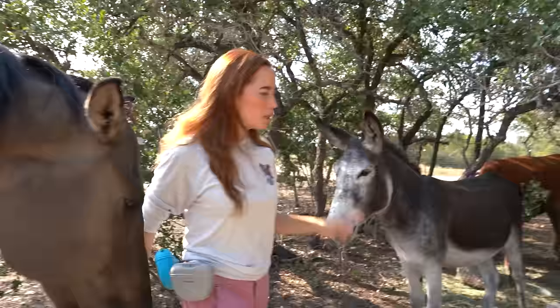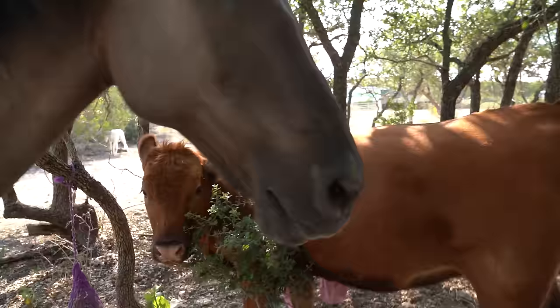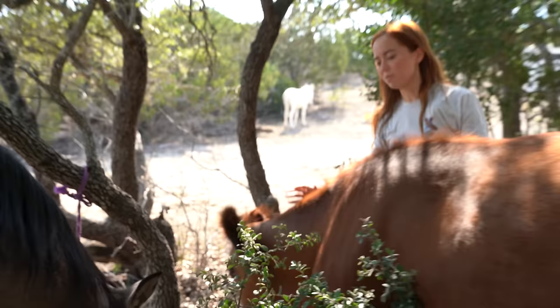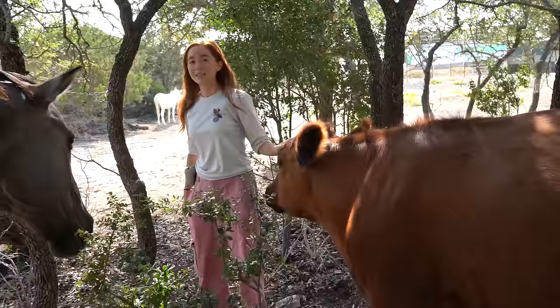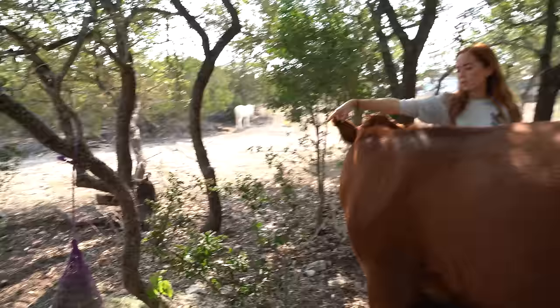And then of course we have Winnie the Moo. You guys know her from the Spa Day video. She was rescued from a beef operation in Oklahoma. She is a red Angus beef cow — she was going to be slaughtered for beef and now she lives here. That is all of our pasture friends. They like to hang out in the shade down here, and we tie up their hay and hang it from the trees so they can hang out in the shade all day. Helps with the heat.